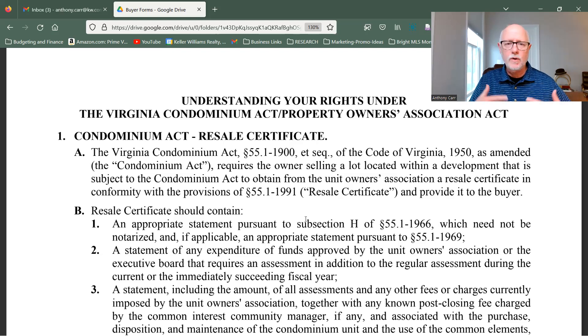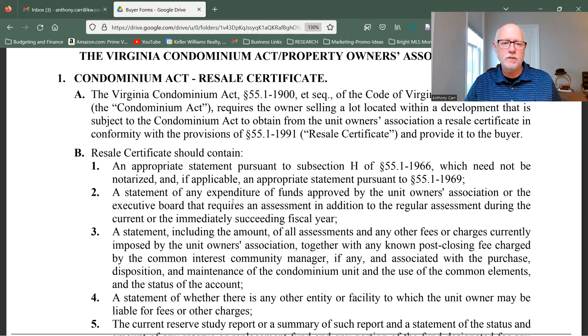So when you go out to look at properties with your buyers, most likely you're going to see a growing number of properties situated in a condo association or an HOA. This form is divided up into two parts: the Condominium Act and the HOA Act. For explanation purposes, I'm just going to use HOA.